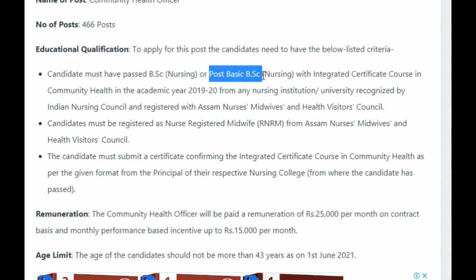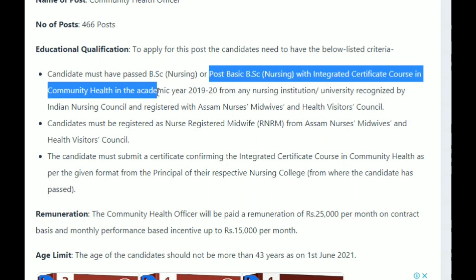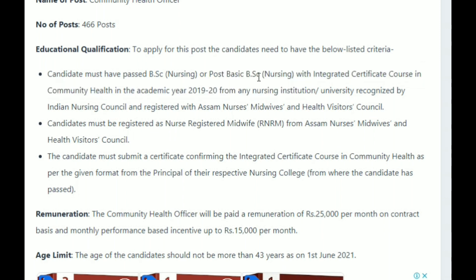Post basic BSc nursing with integrated certificate course in community health in the academic year 2019-2020 from a nursing institute.